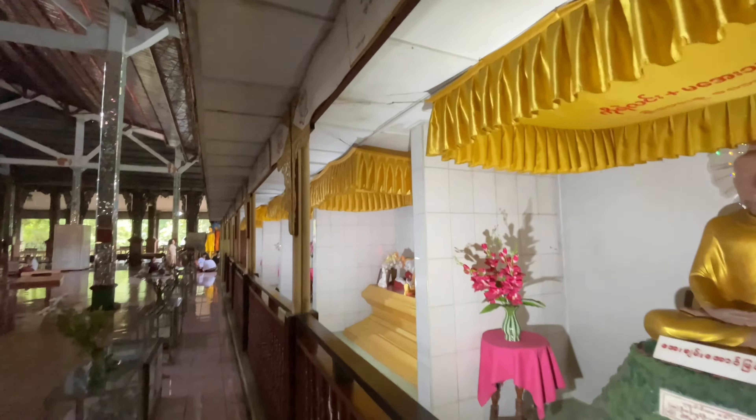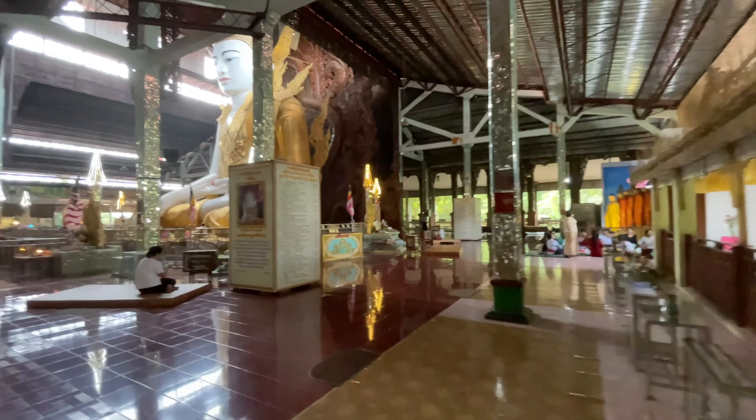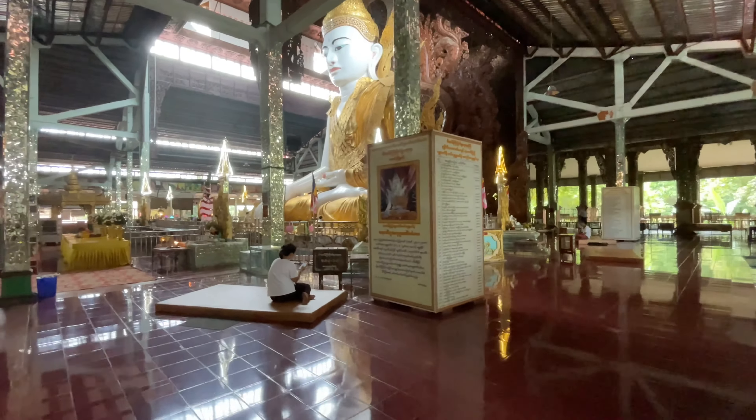This follower is pouring water over the statue of Lord Buddha. This is a very beautiful pagoda. Thursday corner — this is Thursday corner.